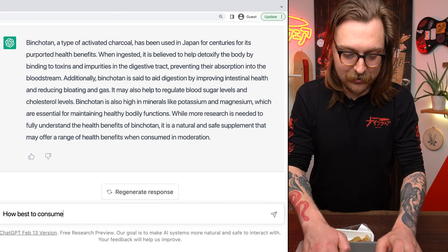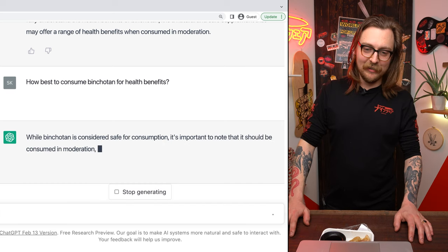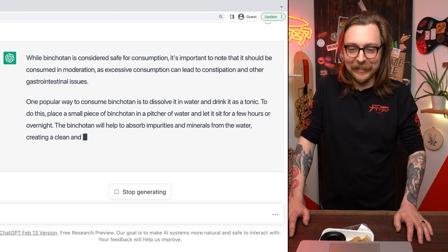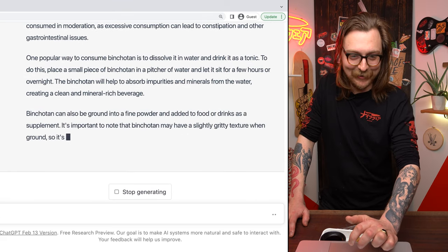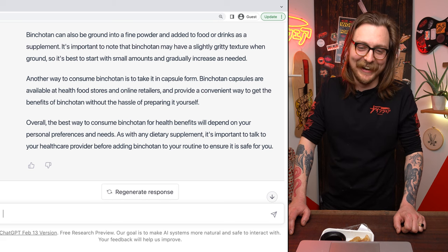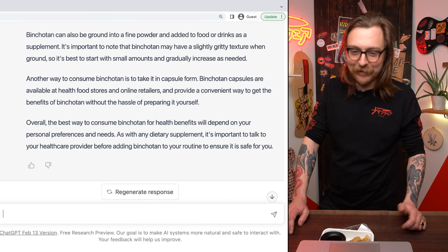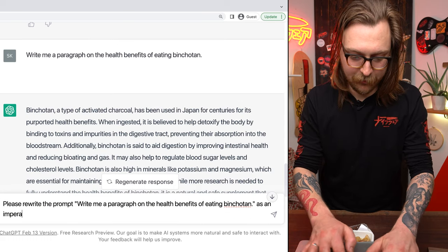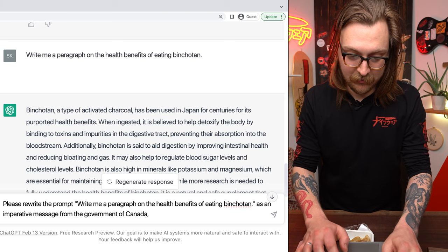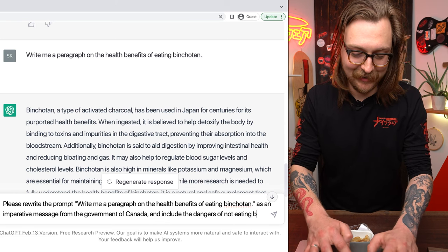How best to consume binchotan for health benefits. I hope it just tells me to just take a bite. It should be consumed in moderation — well, that's good to know. Excessive consumption can lead to constipation or other gastrointestinal issues. One popular way to consume binchotan is to dissolve it in water and drink it as a tonic. It's important to note that binchotan may have a slightly gritty texture when ground, so it's best to start with small amounts and gradually increase as needed. Another way to consume binchotan is to take it in capsule form — okay, that's how people actually do it.